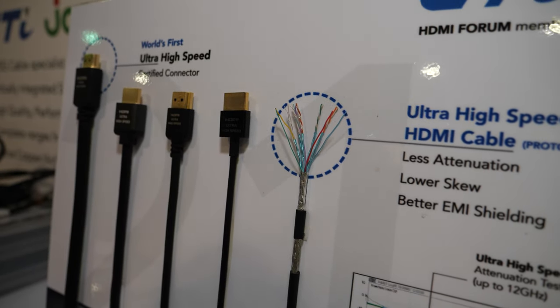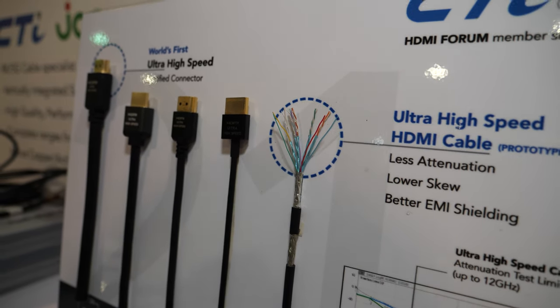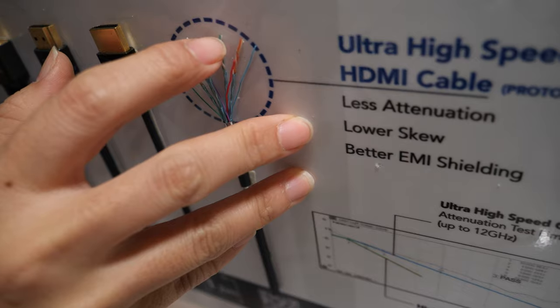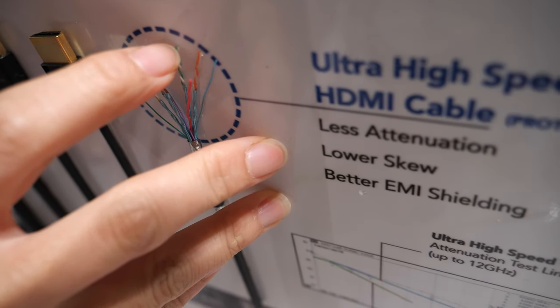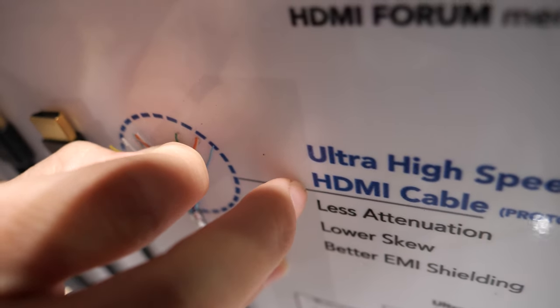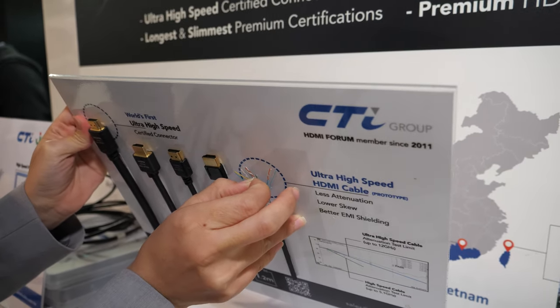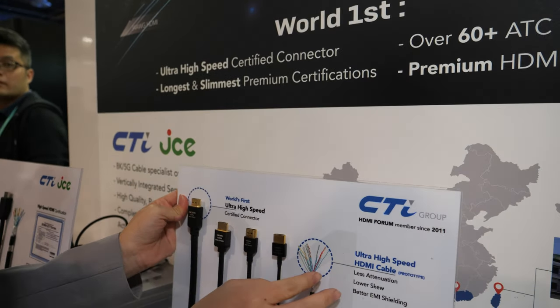When we say 36 gauge or 26 gauge, it's not about how many conductors are inside — it's about the diameter of each conductor. The smaller the gauge number, the larger the diameter. Here you can see the smaller diameter conductor, which is why the cable is thin.